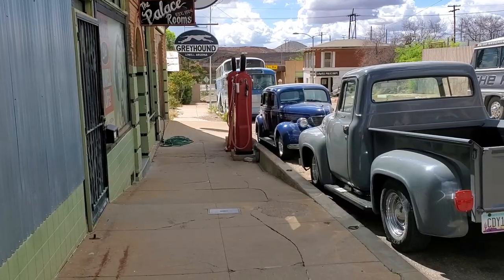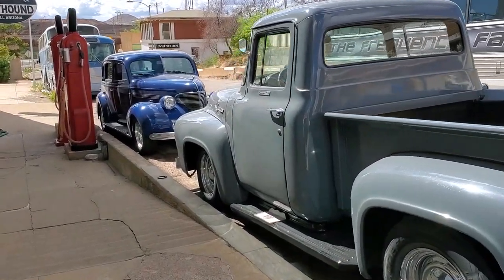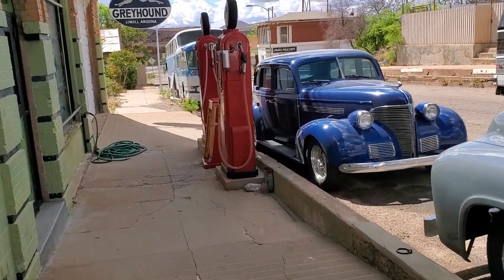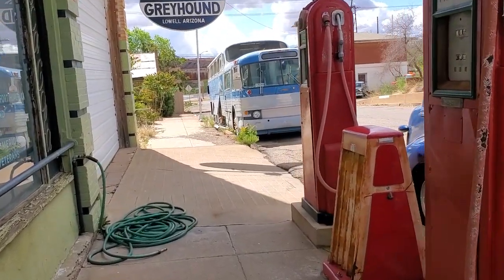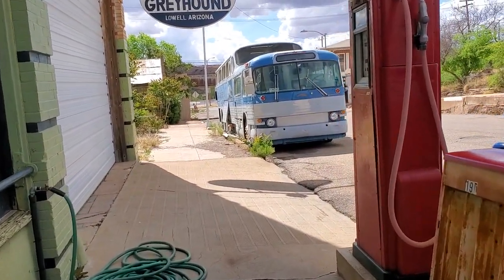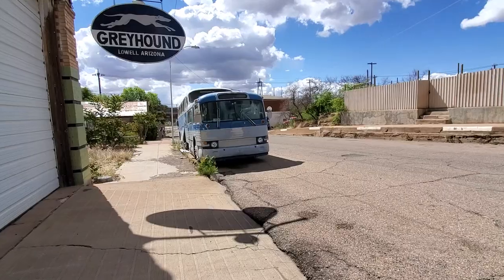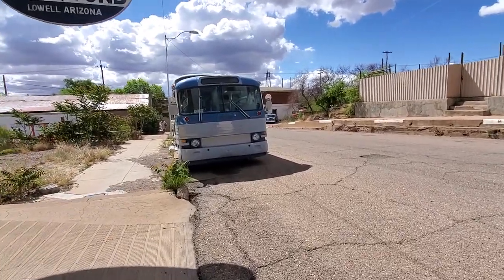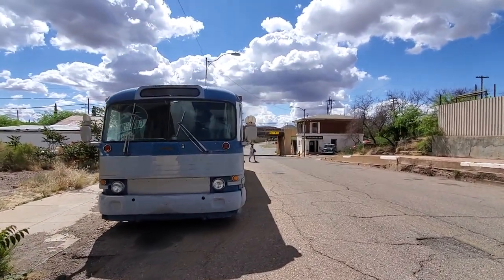We're in the town of Lowell, Arizona this morning. We're going to take a walk through this town — it's just a short block and we're going to show you around. Lowell is a historic mining town located just southeast of Bisbee. We decided to stop here first because it was kind of on the way. I'm walking on Erie Street, and it's basically the only street left of the town.